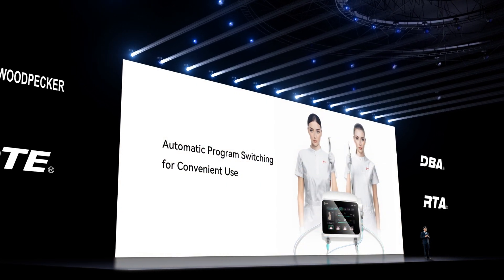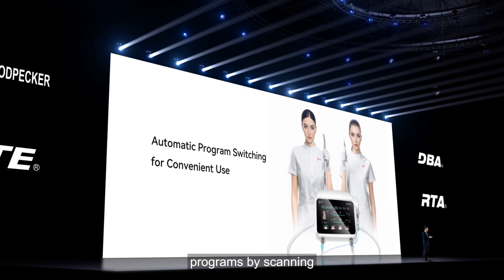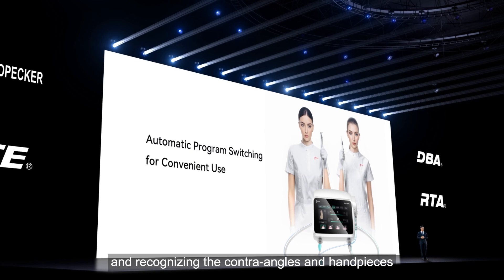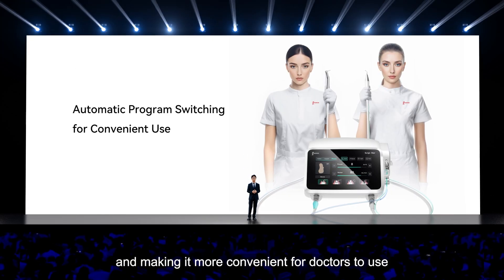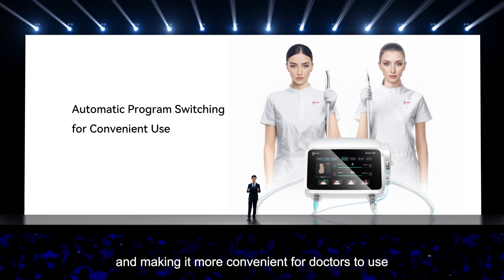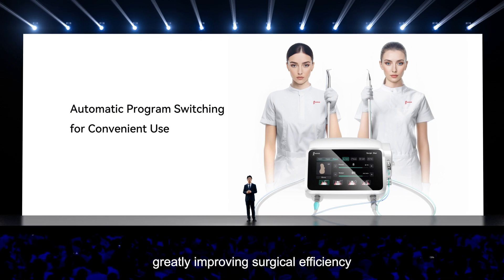The SurgicStar 3-in-1 Bone Cutting System automatically changes programs by scanning and recognizing the contra angles and handpieces, simplifying the workflow and making it more convenient for doctors to use, greatly improving surgical efficiency.